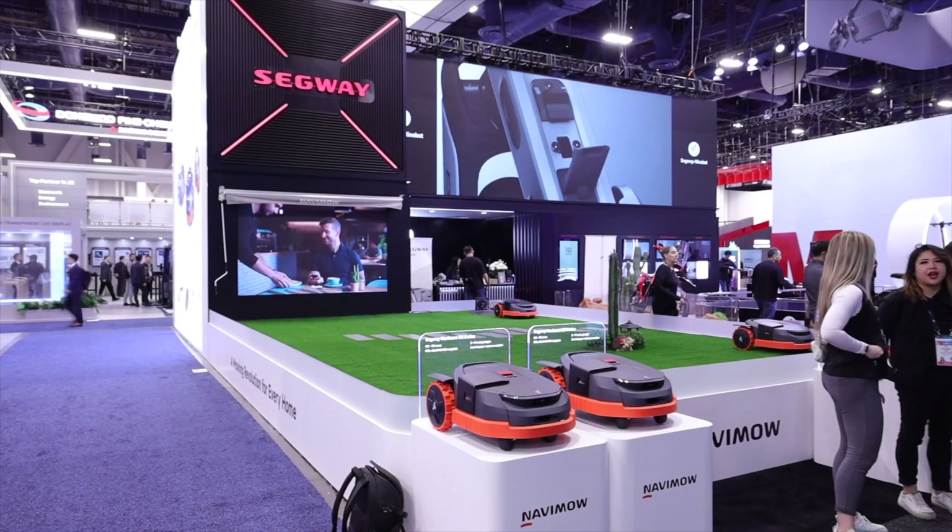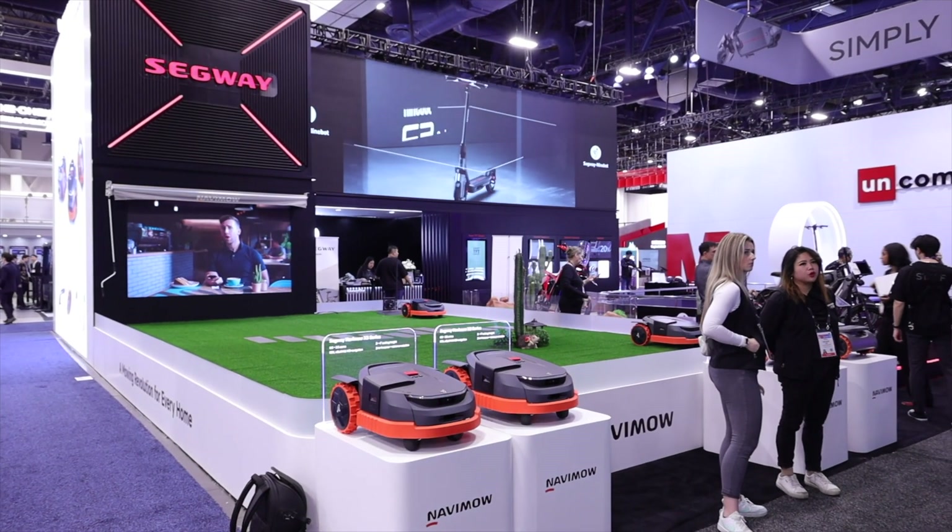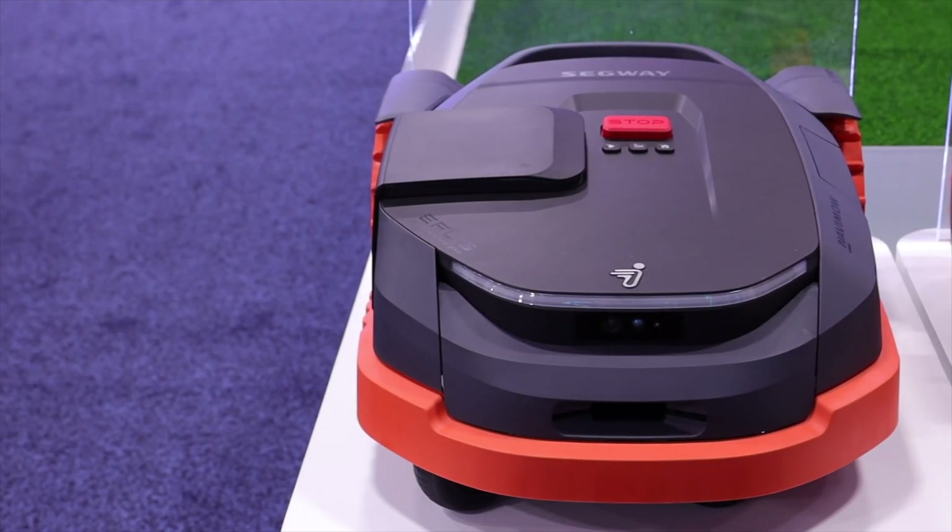I'm partnering with Segway to check out their booth here at CES. We're gonna take a look at the X3 series and the new Navi mower. Let's go ahead and get started.